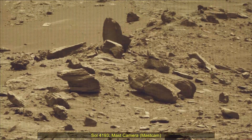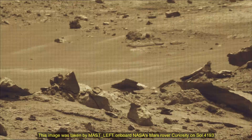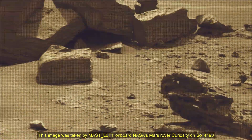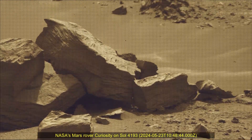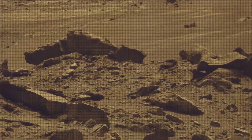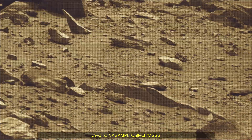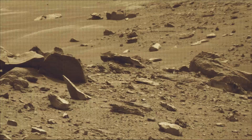Curiosity Sol 4193, Mast Camera or Mast Cam. These images were taken by Mast Camera onboard NASA's Mars rover Curiosity on 23rd May 2024 — the 4193rd Martian Sol of the Curiosity rover mission on Mars. Credits: NASA, JPL, Caltech, MSSS.